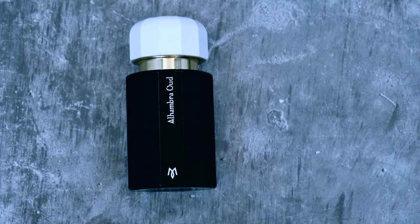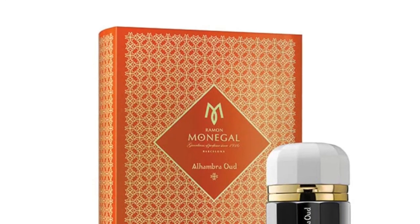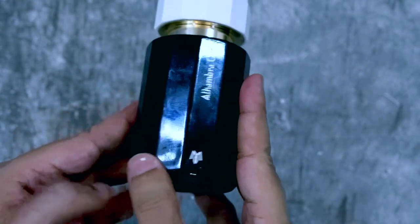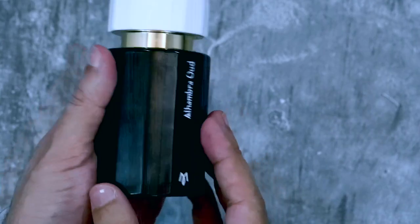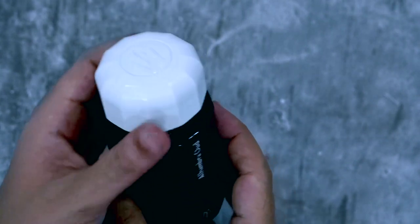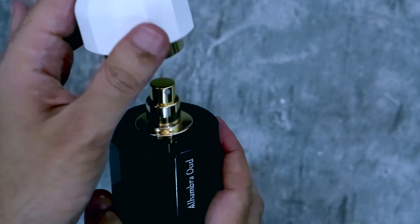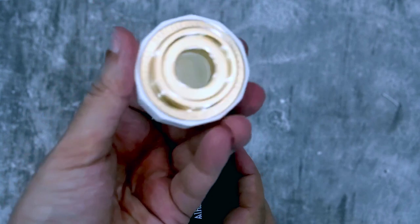Let's start with the presentation. I haven't got the box but I'll put a photo of it. Every bottle of Ramon Monegal represents an inkwell — basically what they're saying is that the ingredients in every bottle give you a different story, they can write a story through perfume, which is a very beautiful concept. The bottle has 'Alhambra Oud' written on it with the Ramon Monegal logo, and the cap is magnetic.